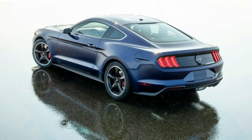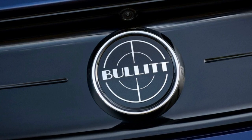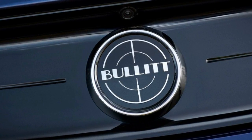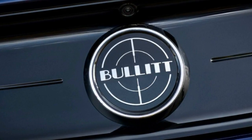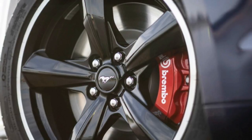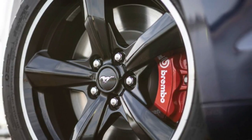This Kona Blue Mustang Bullitt is set to be officially revealed this weekend during the annual Woodward Dream Cruise held in Detroit. Other than the specialized paint and wheels, this charitable Mustang also features blue stitching in the interior.